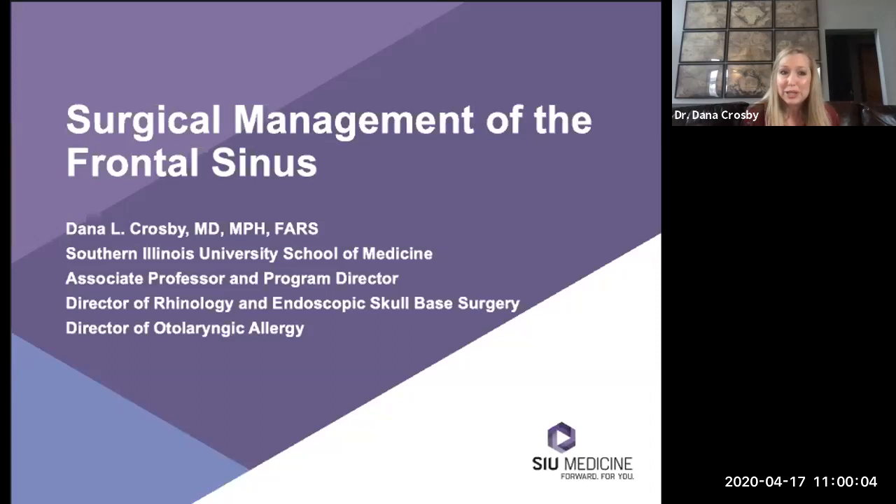Good morning, everybody. My name is Dana Crosby, and as you may have heard, I'm at Southern Illinois University. I'm the rhinologist and endoscopic skull base surgeon here, and also an associate professor and residency program director. I think this is such a great thing being done for resident education across the country. I know the residents are feeling a little empty because they're not able to access normal educational activities, and this is a really good supplement during this unusual time.